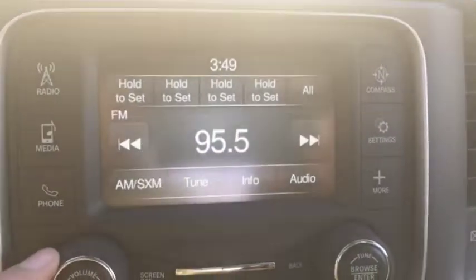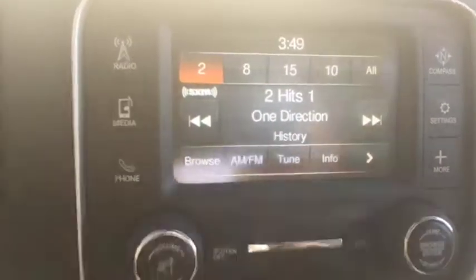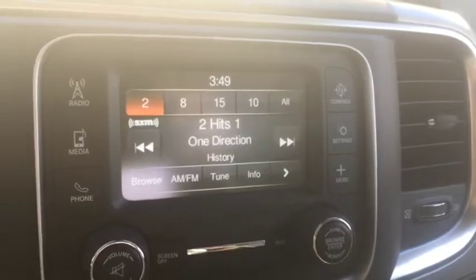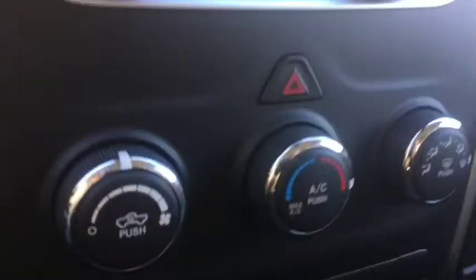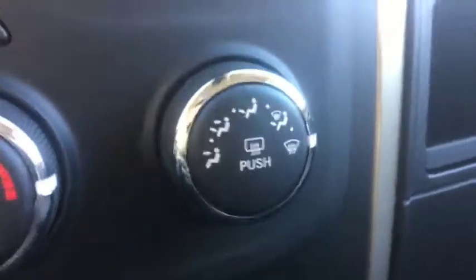You have a knob gear shifter as well as your four-wheel drive system right here. You can use your AM/FM radio, and you get Bluetooth and satellite radio as well. You also get dual climate control with AC, defrost, and rear defrost.